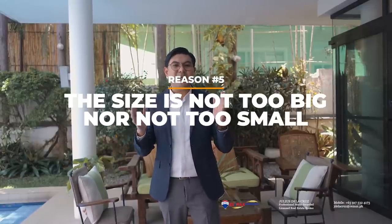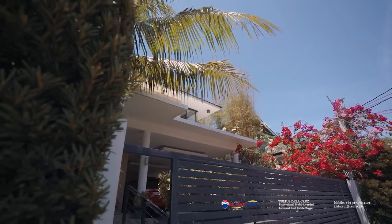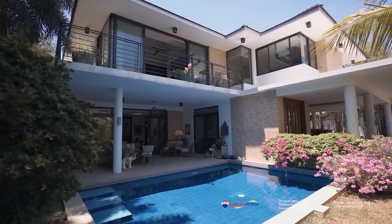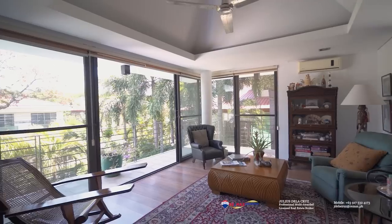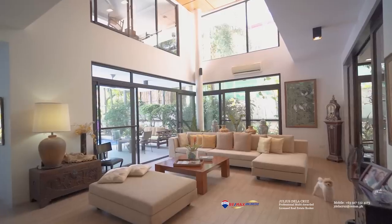The fifth reason why I like this home is because it presents a size that's not too big, not too small — a beautiful, perfect size of 599 square meters. This particular size gives you an opportunity to feature all of the things you ever want inside a home. It has a pool, a garden, open spaces, five bedrooms, a four-car garage, a kitchen, and everything else that you would want to have inside a home.